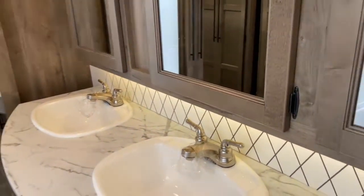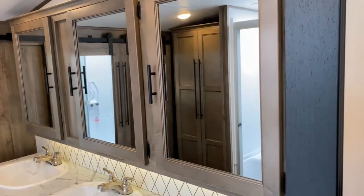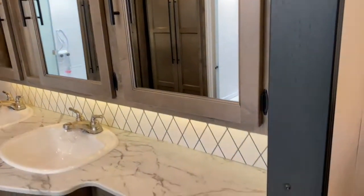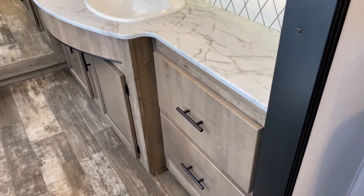Over here, you've got your double vanity, which is great — you don't have to share a sink. And three large medicine cabinets, along with some extra counter space, some drawers, and some more cabinet space.